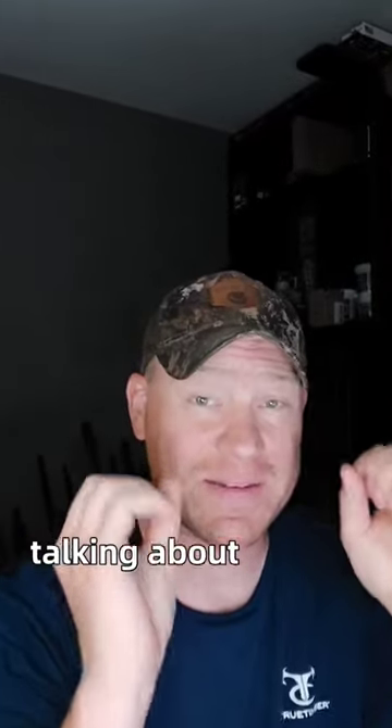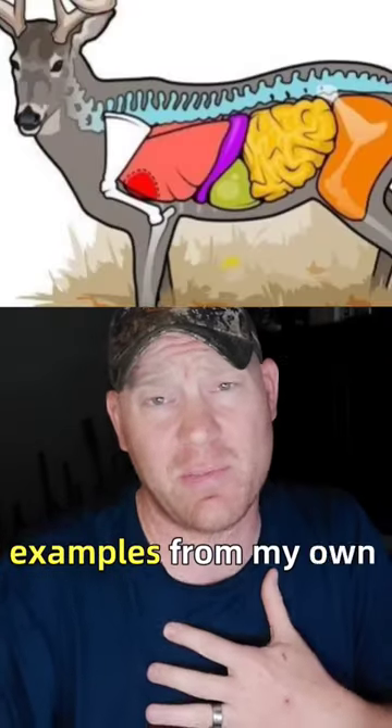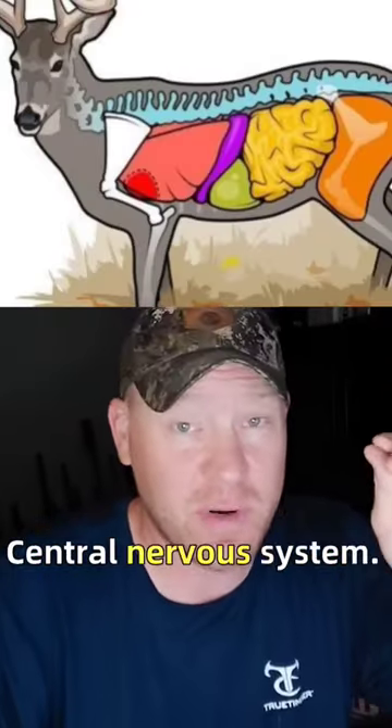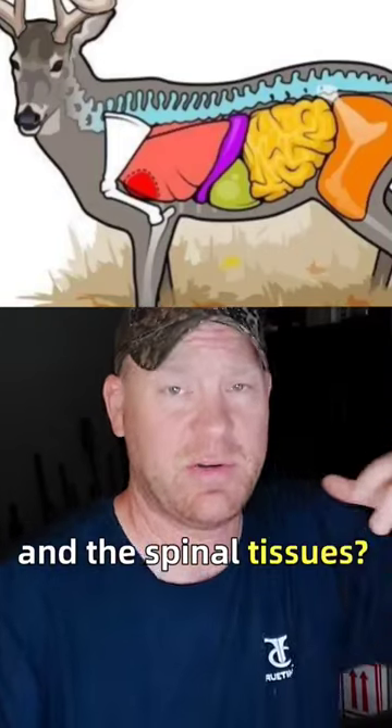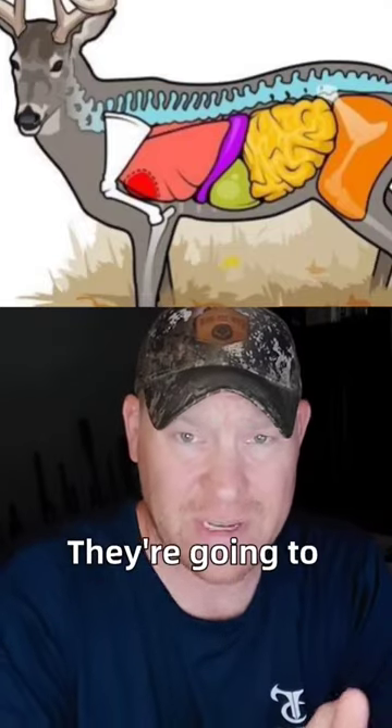All right guys, quick video today talking about central nervous system shot placements on whitetail deer. I'm going to show you three examples from my own personal experience. Central nervous system — that's the brain and the spinal tissues. You shock a deer, they're going to immediately go down, no tracking.